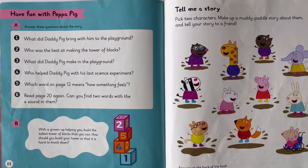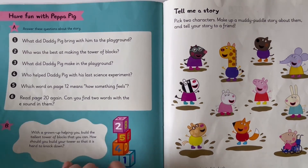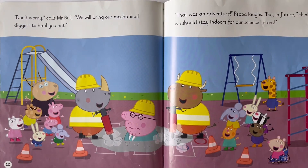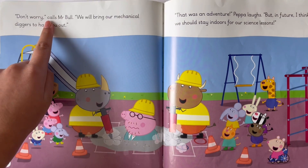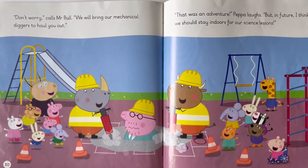Which word on page 12 means how something feels? How something feels means like a texture. And, read page 20 again. Can you find two words with the C sound in there? 'Don't worry,' calls Mr. Bull. 'We'll bring our mechanical diggers to haul you out.' The two words with the C sound in them were 'calls' and 'mechanical'. Did you get them right?